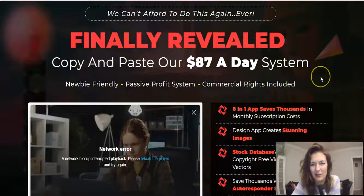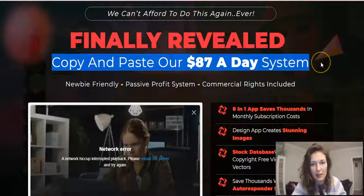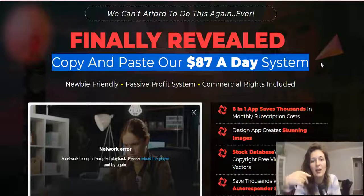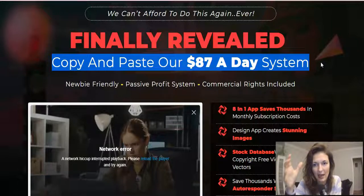So read through — I'm just going to go through the headlines. They say 'we can't afford to do this again ever.' It's quite a lot of value they're giving here. They do make certain claims, like money claims — 'finally revealed, copy and paste our $87 a day system.' To be brutally honest, if I was to just go by this, I would have to call it a scam. I don't like when they make money claims like that — this is just a tool. What you will do with it and how you're going to use it for your business is totally up to you. What makes money at the end of the day is what's between your ears — your brain — and whether you can put your knowledge into action.